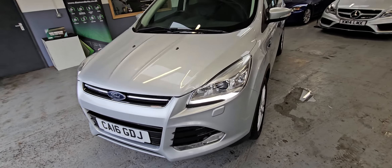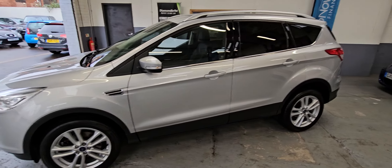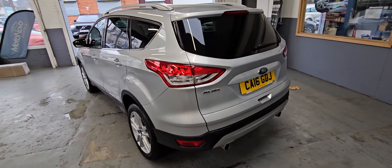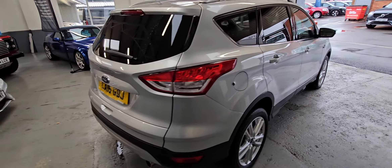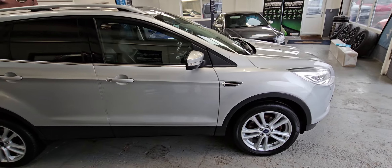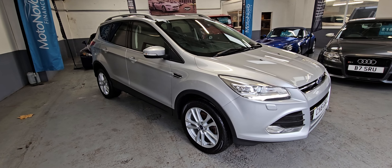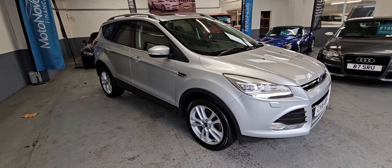It will come with a fresh service and fresh MOT if required. It also comes with our comprehensive parts and labour warranty, and we offer extended warranties. We also offer Diamond Bright paint protection and interior protection. Finance packages are available on this car. If you'd like any more information or details on any of the extras mentioned, please give our sales team a call on 01522 530 006, or you can email us at richardsonsoflincoln@hotmail.com.